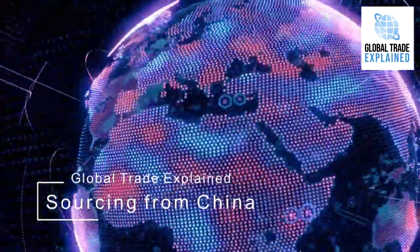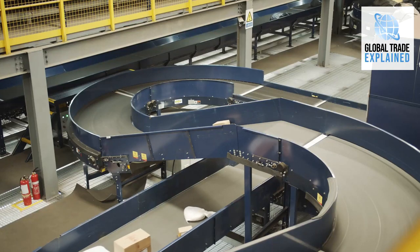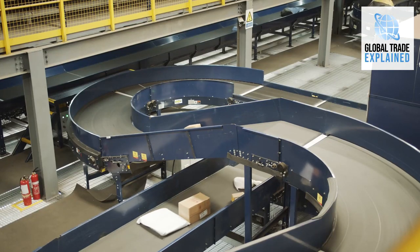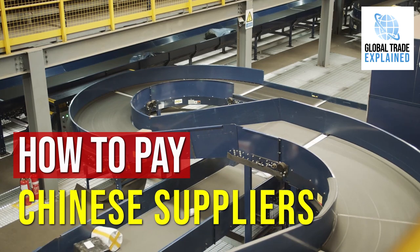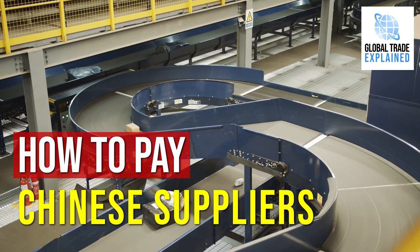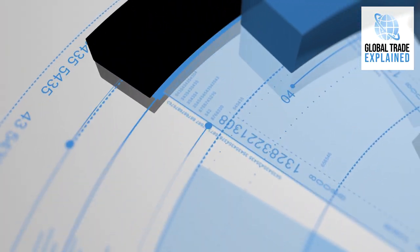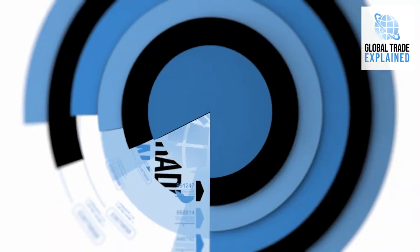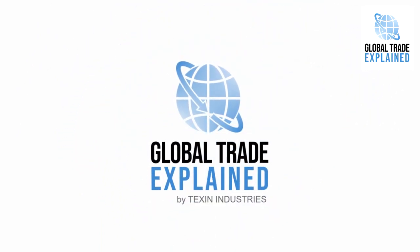If you're sourcing from China, or you want to start a lucrative business selling products from China either online or offline, in this video we'll be giving you some useful tips on how to pay your suppliers in China and make sure you're as safe as possible, because a lot of people know that sourcing from China has many risks attached to it. Welcome to Global Trade Explained, a series of videos dedicated to providing useful information about importing and exporting goods internationally.